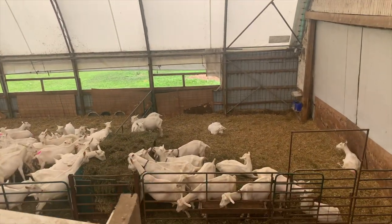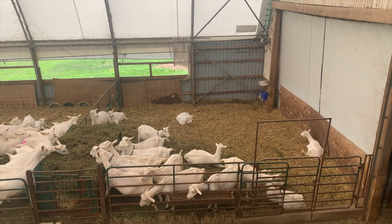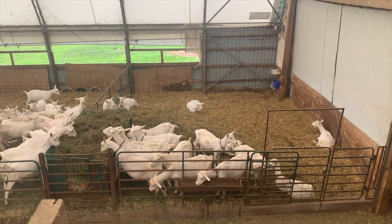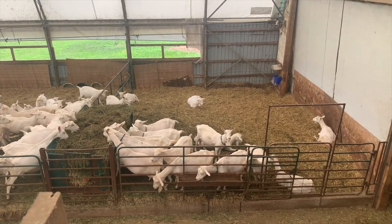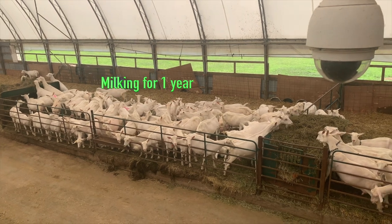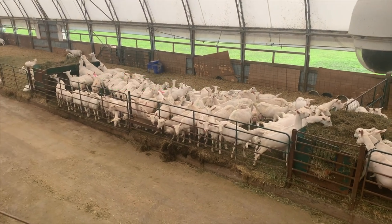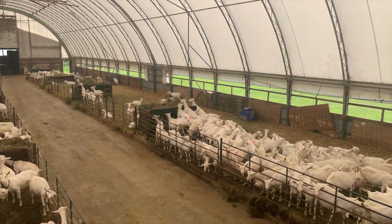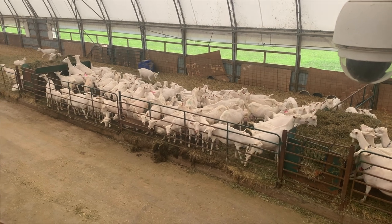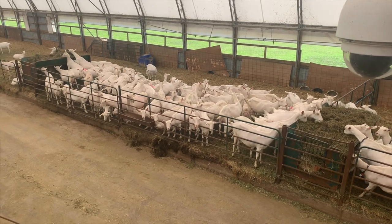This first pen here are all goats that we're getting ready to breed. The guys in Europe have bought semen from bucks for those particular goats. And the next bunch are goats that have been milking about a year. We'll separate that bunch out in about October — half will end up getting bred in November, and the other half will become part of our long milker group.